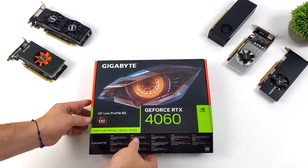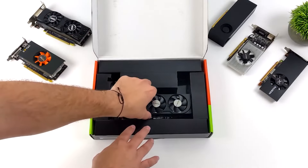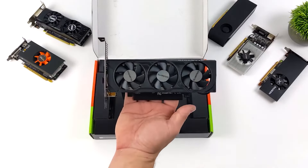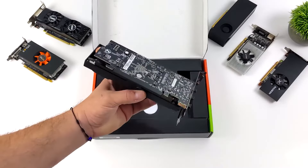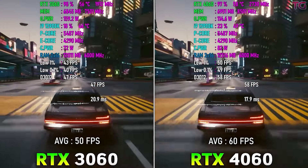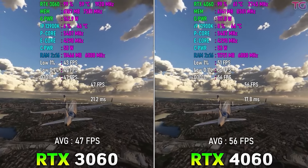The RTX 4060 is actually a good GPU in a lot of ways — it covers a lot of aspects for budget gamers. One important thing people forget is that they produce a low-profile RTX 4060, which is great for mini gaming PCs and console-like builds. It provides a really good upgrade over the RTX 3060 12GB because it has brand new features like DLSS 3, and it's more power efficient.